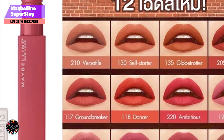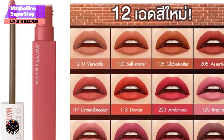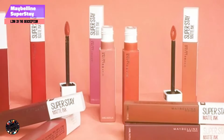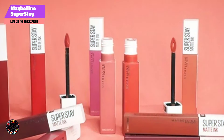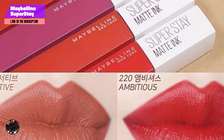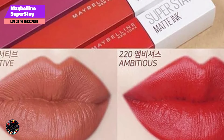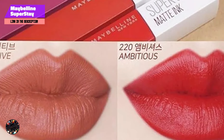Durability: This liquid lipstick is known for its impressive staying power, maintaining vibrant color for up to 16 hours. While the matte finish is transfer-resistant, it's advisable to avoid overly oily foods to preserve its longevity. Its durability makes it an excellent choice for all-day events or busy schedules.